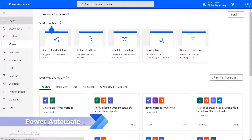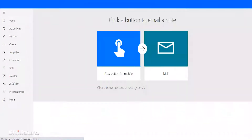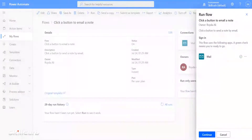Microsoft Power Automate is a tool to help organizations develop workflows to automate tasks and processes. Tasks such as approval workflows, data collecting, or synchronizing files between applications can benefit with Power Automate.